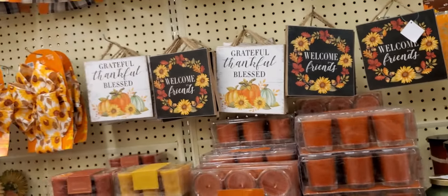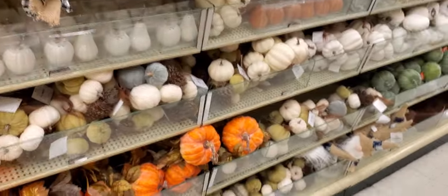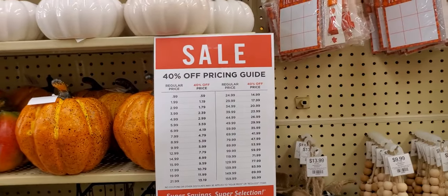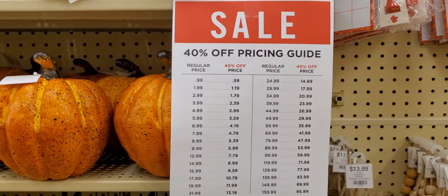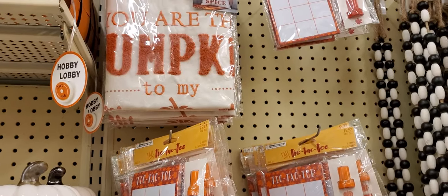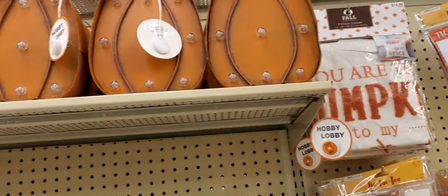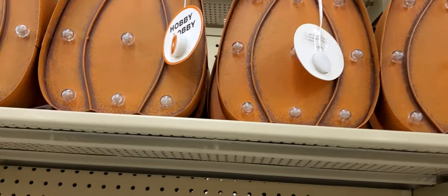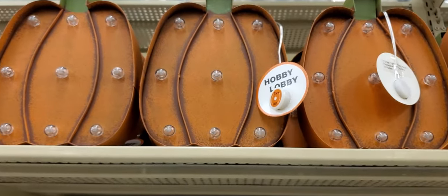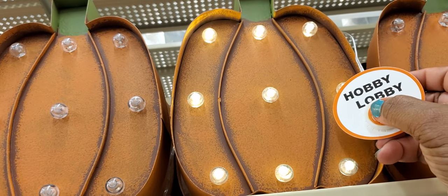'Grateful,' 'Thankful,' 'Blessed,' 'Welcome Friends' — they have a lot of stuff here at Hobby Lobby for fall. If you're looking, they're 40% off — there's the sign. They've got tic-tac-toe. And a pillow cover — 'You Are the Pumpkin to My...' This one lights up — let's see, it says 'Try Me.'